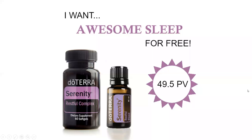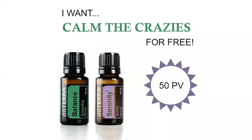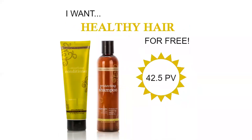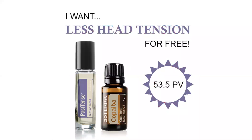Hey, one more thing — doTERRA is running an awesome promotion for the month of April. If you place a 100-plus PV enrollment order or first order by April 30th at 11:59 p.m., you will get 50 free product points. Just take a look at what 50 points can get you.